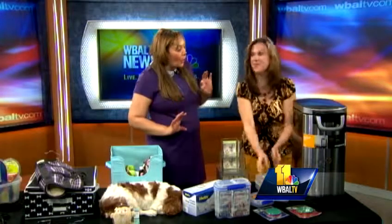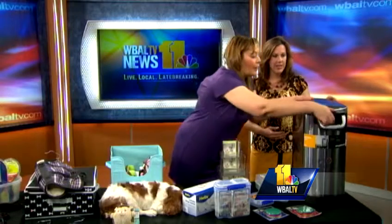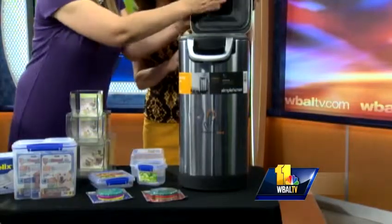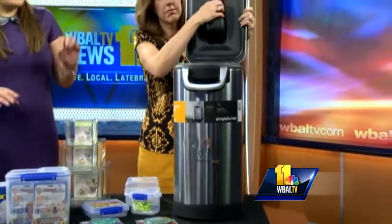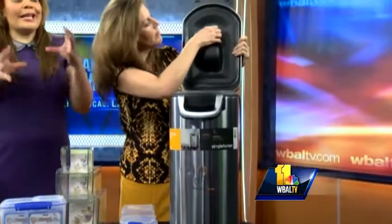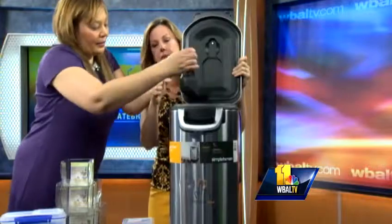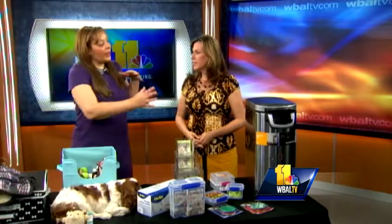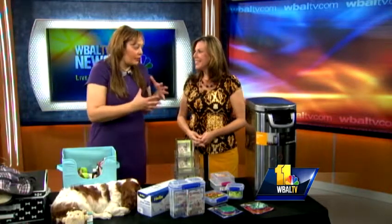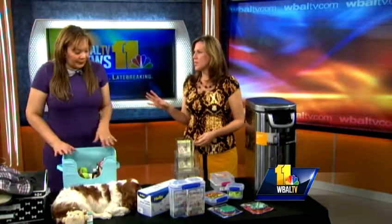Another mistake people always make is what to do with their pet food. This is a Simply Human food storage can — it looks like a trash can, but what I love about it is there's a scoop right here in the top. The most important thing is that when you store your food, keep the food in the bag and stick it right in. That's by Simple Human and it's very nice. They also have a plastic one — if you can't go for the stainless steel, which is a little pricey at over $100, you can go for the $59.99 plastic version.